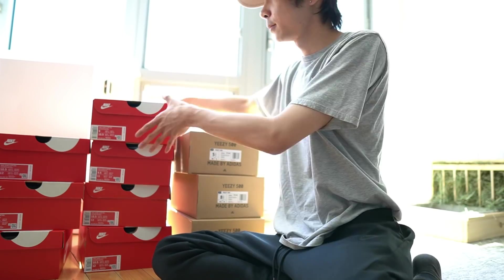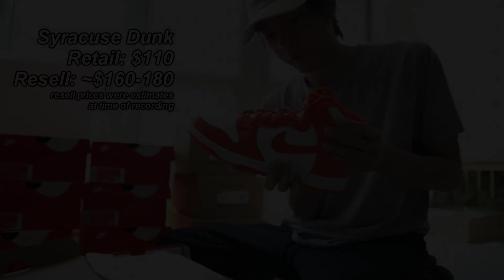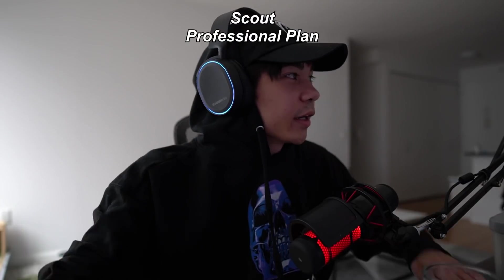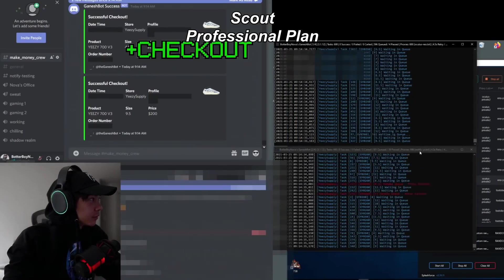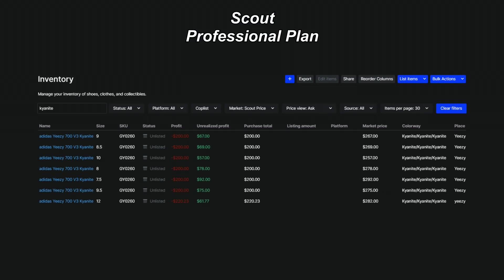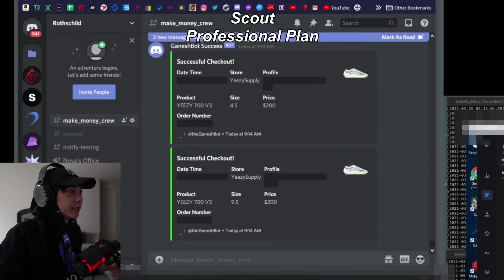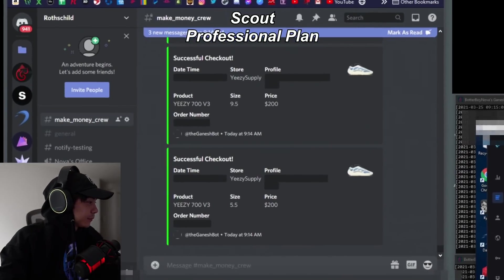Why? Well, it makes inventory tracking, expense logging, and generating reports nearly effortless. For example, on the professional plan, as you get email confirmations for your checkout, it will automatically log that checkout with the exact amount you paid into your Scout account. If it gets cancelled, it can detect that too and will remove it from your account. Therefore, some resellers are able to fully automate the entire process of adding inventory using Scout.